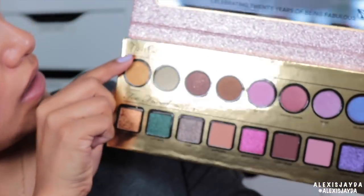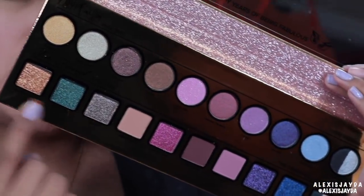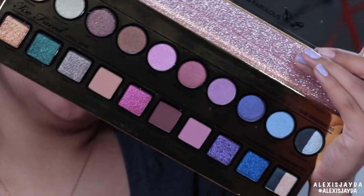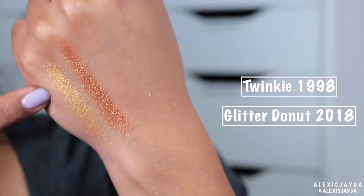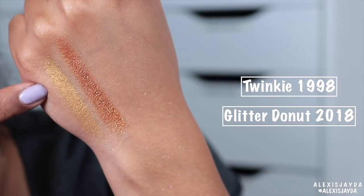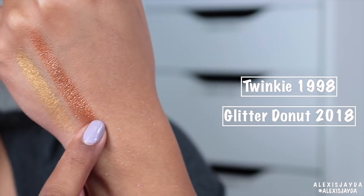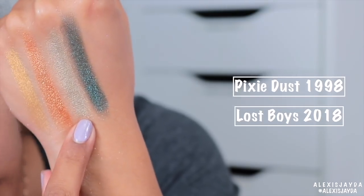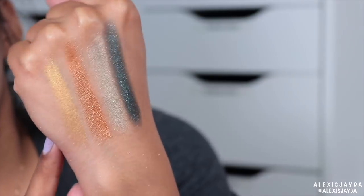So on top is the 1998 version, and down below is the 2018. So here we have Twinkie — this one's from 1998 — and then we have Glitter Donut which is 2018. Here we have Pixie Dust from '98, and Lost Boys from '18. Both are gorgeous. Dirtbag from '98, Not Safe For Work from 2018.